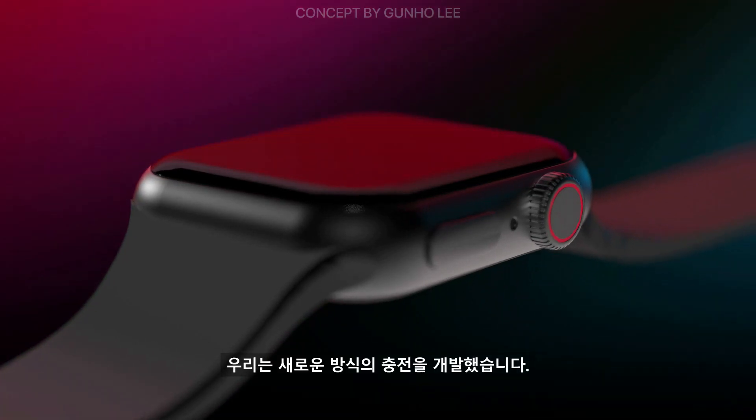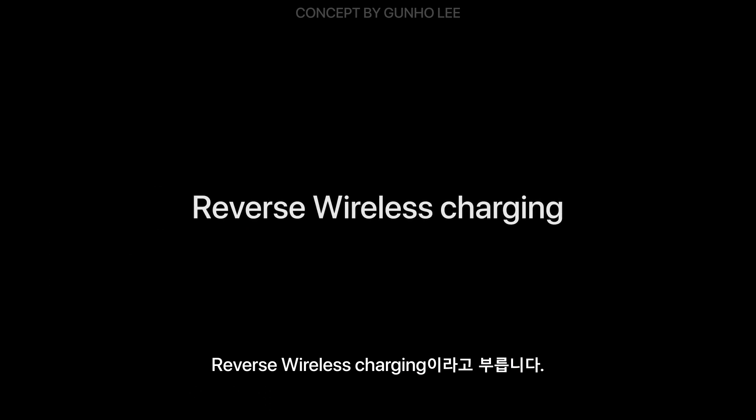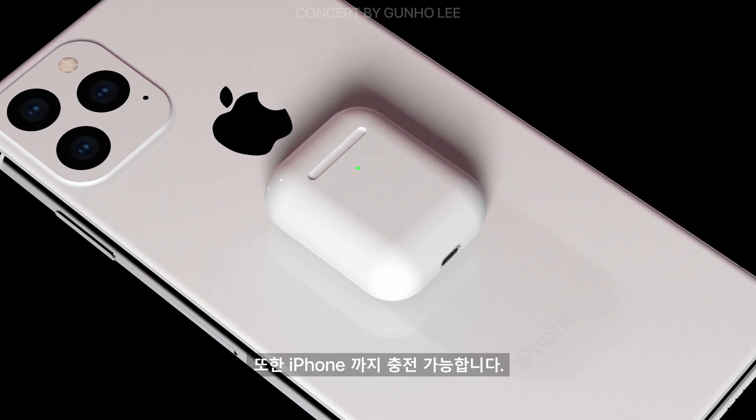We've developed a new way of charging. We call it reverse wireless charging. You can charge AirPods, Apple Watch, and iPhone with your iPhone.